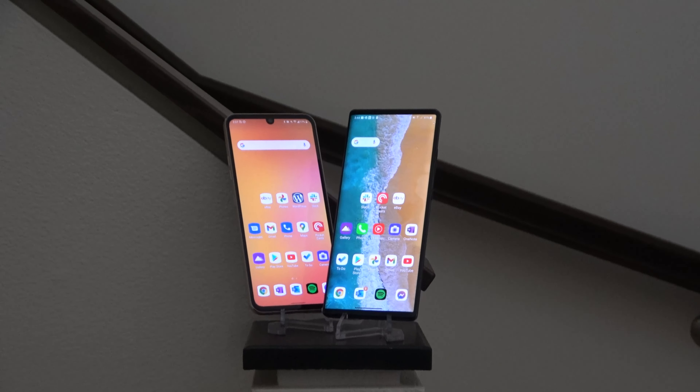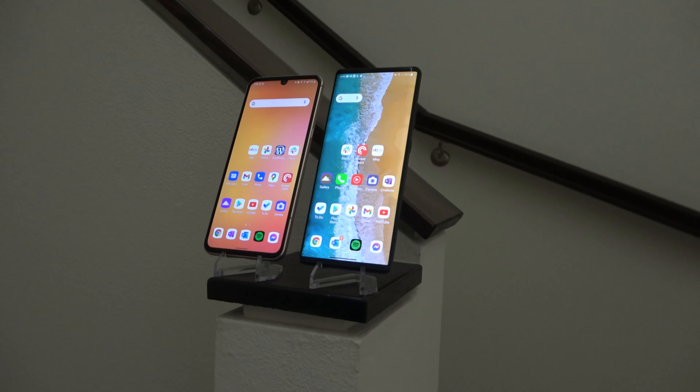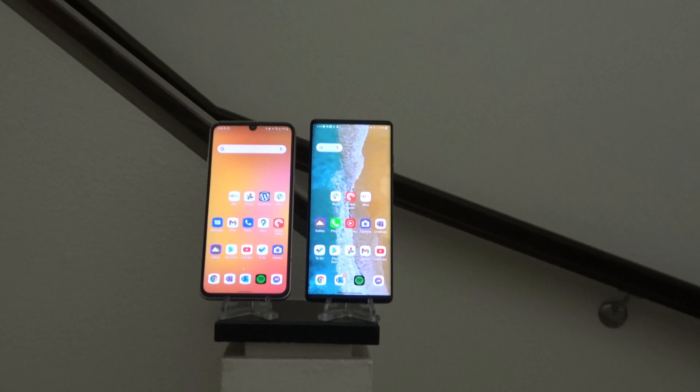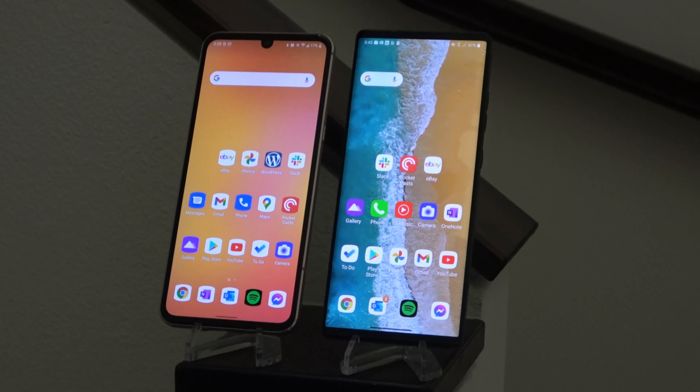Both displays are obviously excellent — they both have great colors and great brightness since they're both nice AMOLED displays. But if you're particularly sensitive to high refresh rate displays, neither of these will probably be your best solution since they don't have them. I personally prefer the primary display of the LG Wing because despite the fact that it does have curved edges, it doesn't have a notch or a cutout in the screen, whereas the LG V60 does have a teardrop notch. So if I had to choose between the two for watching content, I would choose the LG Wing.